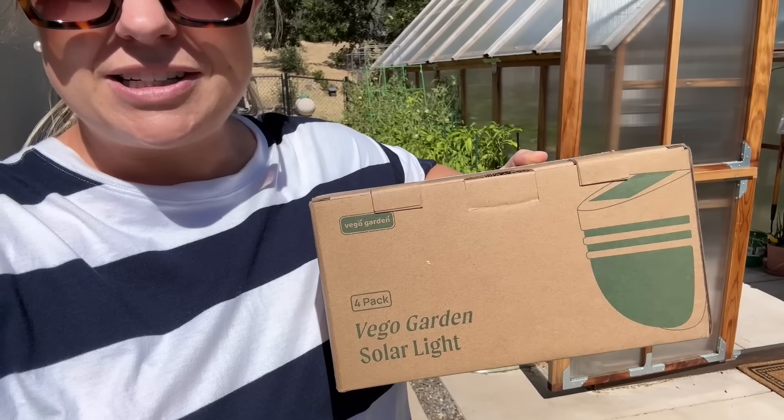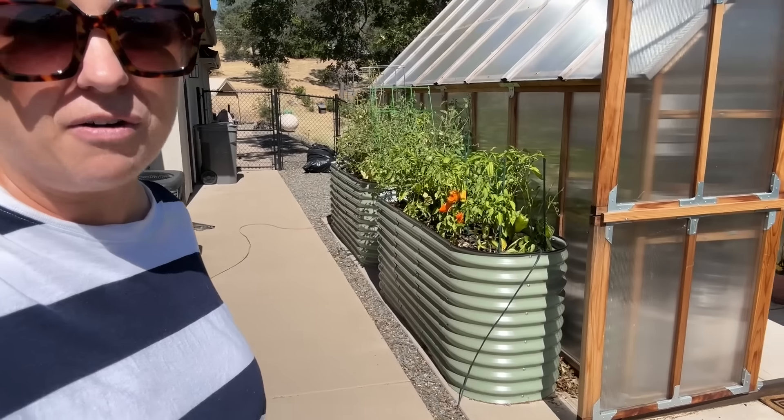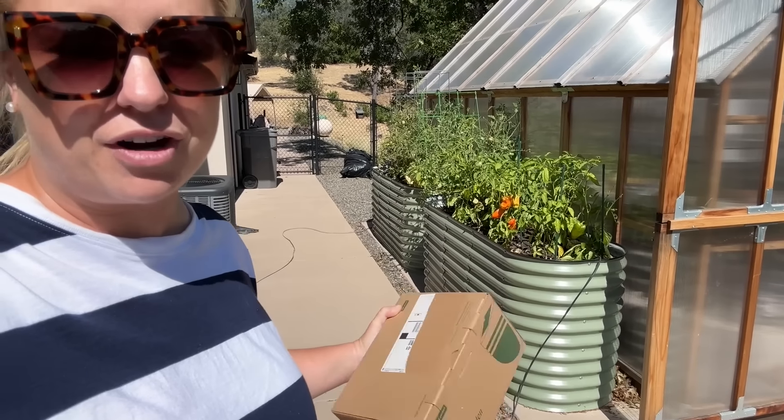Hey everyone, Janie here. Welcome back. It is another very, very hot day today. And we decided to take the day — it's Sunday — and head up to my parents' house in Redding. They live about two hours away, but they have a gorgeous pool. I also needed to bring my mom these Vego Garden Solar Lights for her Vego Garden beds that I gave her. I've been meaning to bring these for a while, but they've been on a whole bunch of trips.